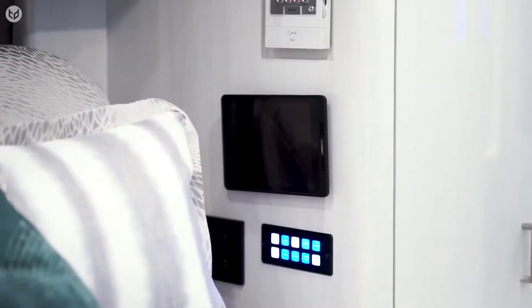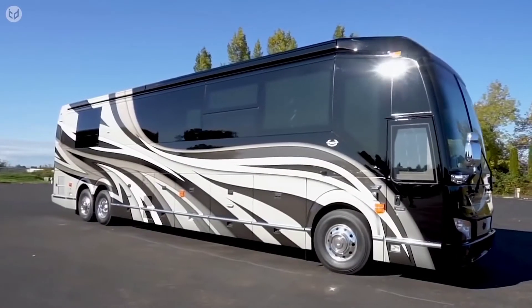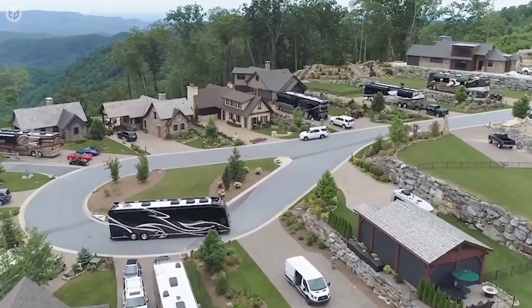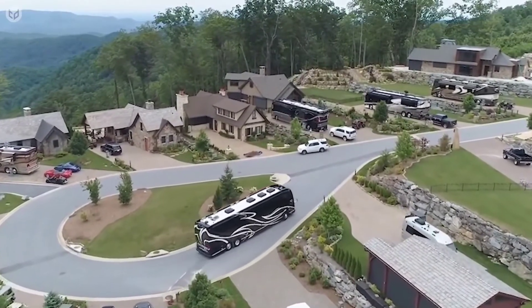Stylish and convenient. To board this bus, though, the price for the model shown is currently listed at $2,276,037.